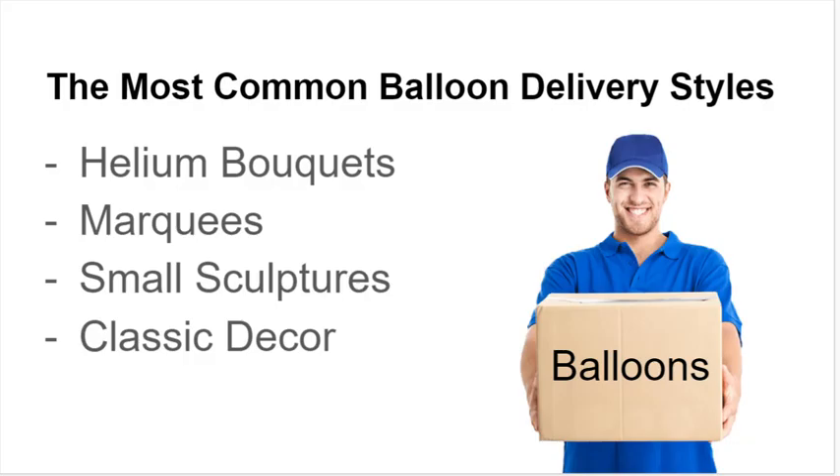The most common balloon delivery styles are helium bouquets, marquees, small sculptures, and classic decor.